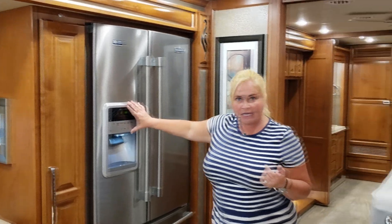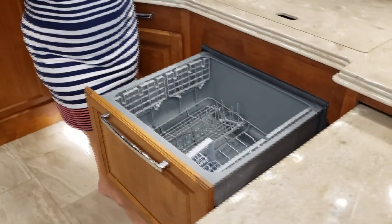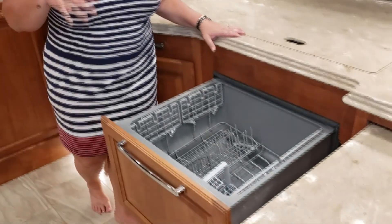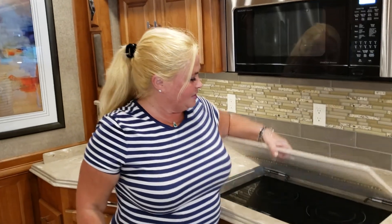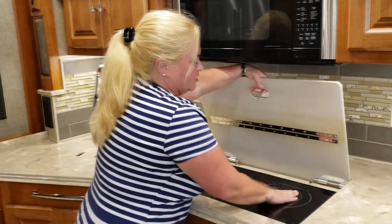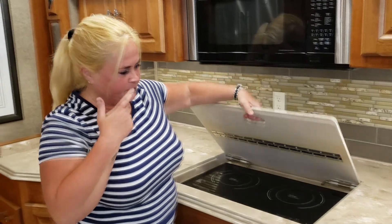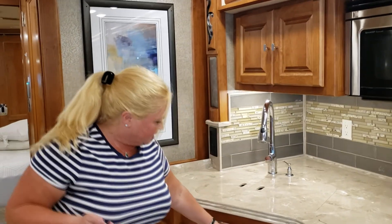We love that the water and ice dispenser is on the outside now — if you want a drink of water or ice, you just go right to it. Our kitchen upgrades also include a dishwasher. George and I are going to be empty nesters in a few years and it'll be awesome to wash glasses quickly. This is an induction cooktop — you need special pans, but you can touch it and it doesn't get hot. The microwave is also a convection oven. We've got a nice sink and really great storage and drawers.